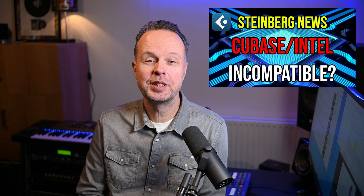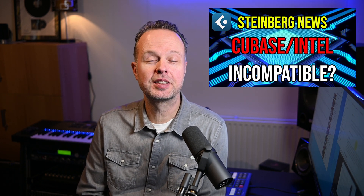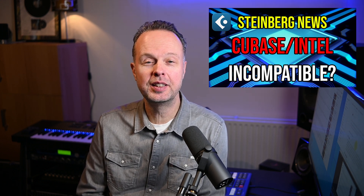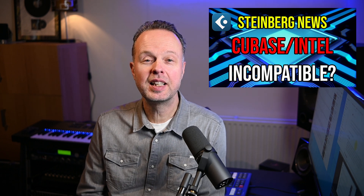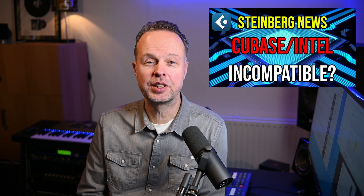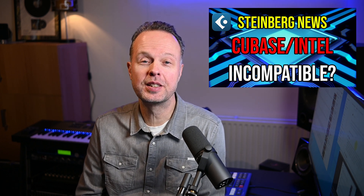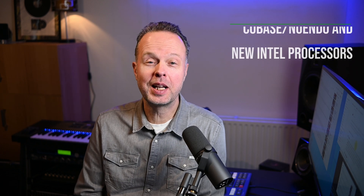Hi! It's always nice to start or end a year with a bit of good news, right? Well, about nine months ago I released this video, which went into details about a problem that Steinberg itself reported about a certain incompatibility between Cubase and the latest generation of hybrid architecture Intel processors. They basically said they can't advise running Cubase on these processors at the moment. Well, this problem now seems to have been solved. Or has it? Let's go!